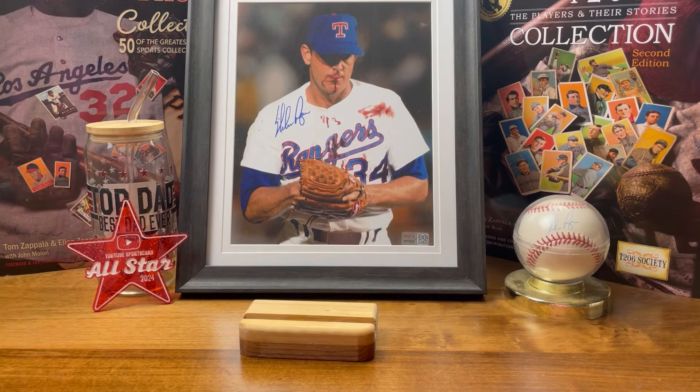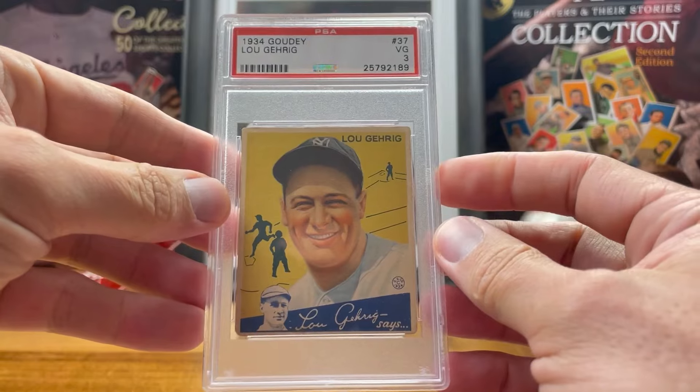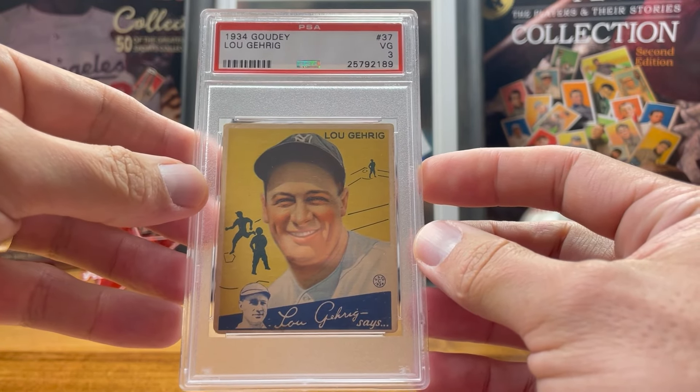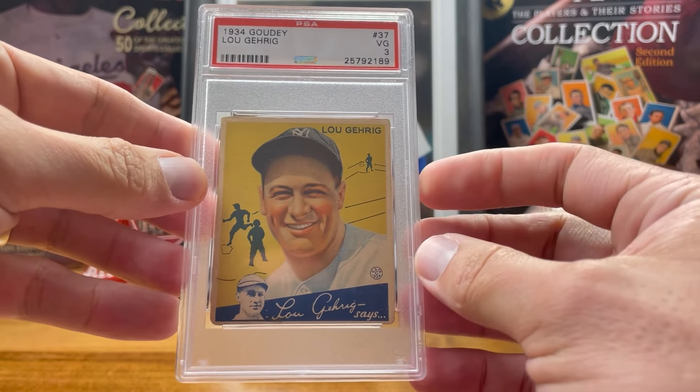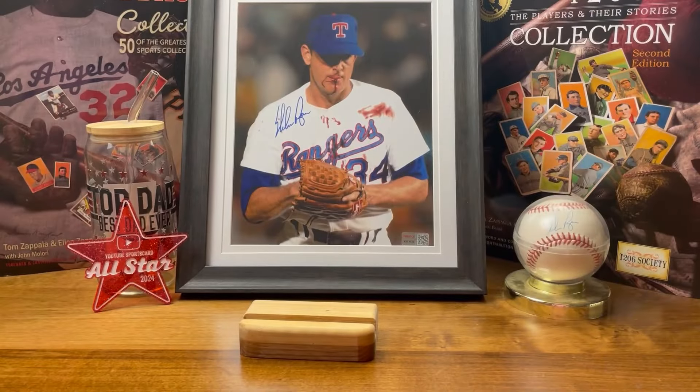The October pickup I got at the national, way ahead of schedule: the 1934 Goudey Gehrig number 37, yellow background with smiling face. I love this card — super glad to pick this one up.